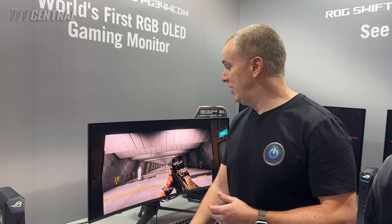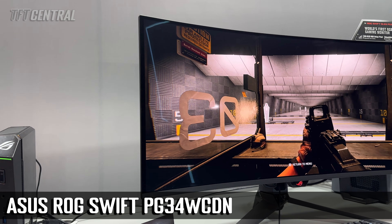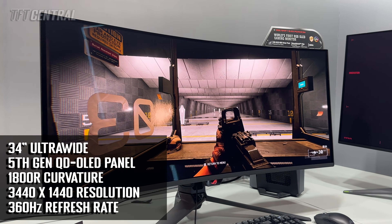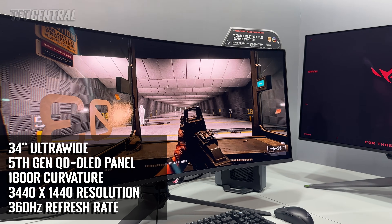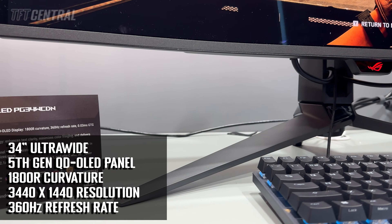This is their brand new 34-inch ultrawide QD-OLED monitor. It's got a new fifth gen QD-OLED panel with a 3440 by 1440 resolution and a 360Hz refresh rate, which is a decent upgrade from some of the previous 34-inch ultrawide monitors we've seen before.